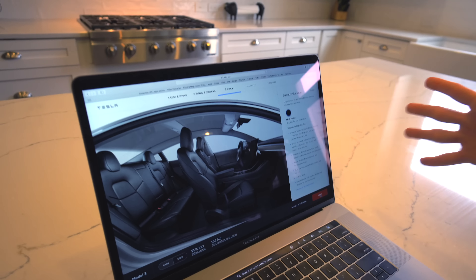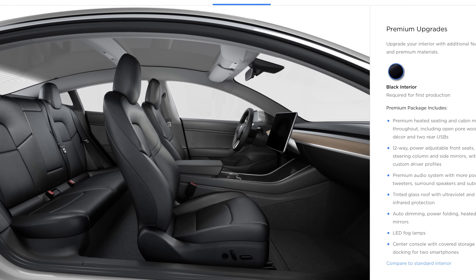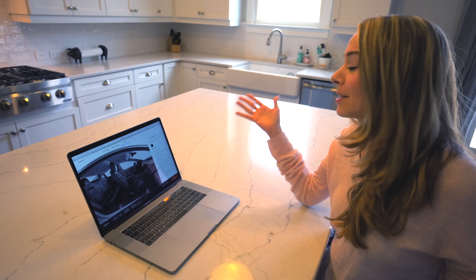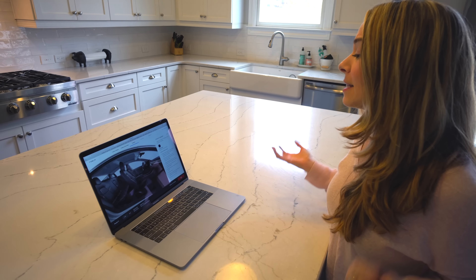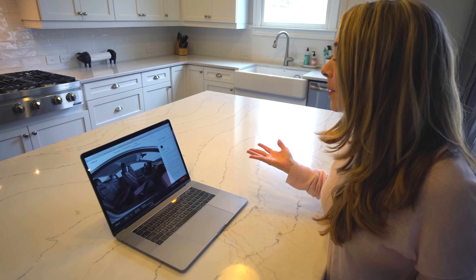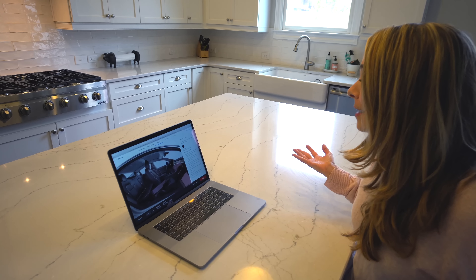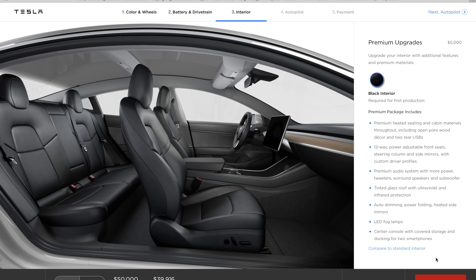And onto the interior, and this is what holds me up. I'm not sure if I want to configure right now because I want the white interior so bad. I love it with our X — it looks so fresh, so clean. The black is nice but I like the white better. So when is that going to become available? I don't know if I should configure right now because of this.